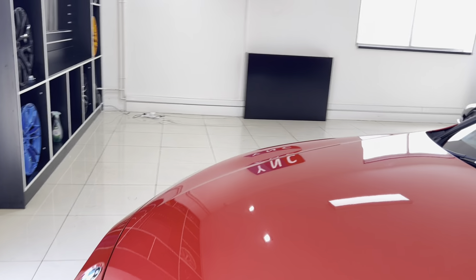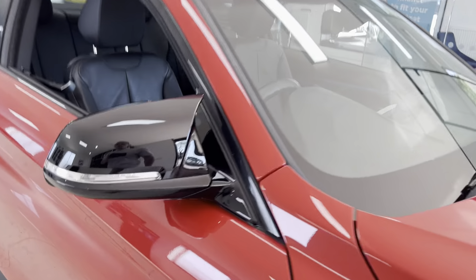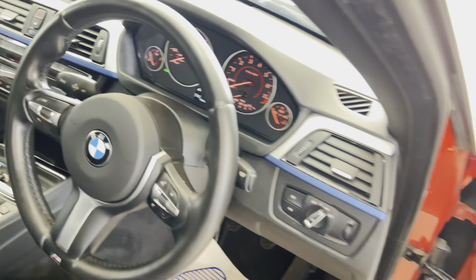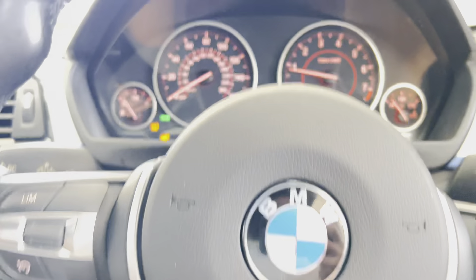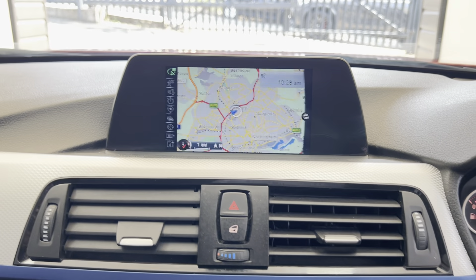Whilst heated seats aren't particularly essential at the moment, when the weather changes you'll be very grateful for those. It's a six-speed manual, which works very nicely with both the xDrive four-wheel drive and the two-litre turbocharged petrol engine. Let's have a look at the driver's side — we have the multi-function M Sport steering wheel with cruise control, speed limiter, voice, and volume functions.